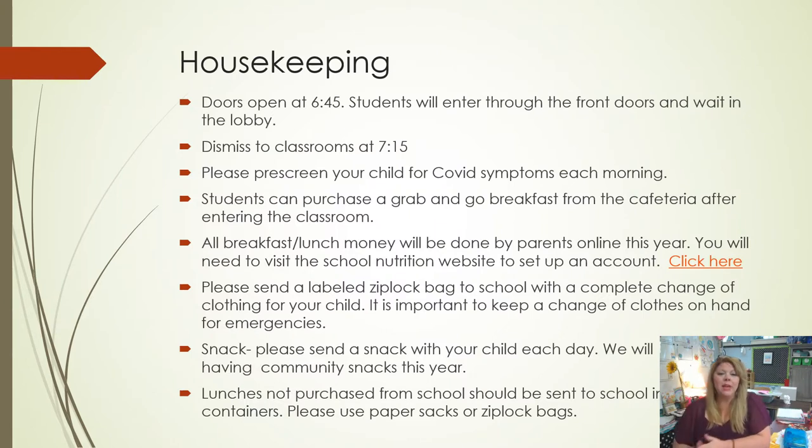Housekeeping: the doors to the school are going to open every day at 6:45 and students will enter through the doors from the front steps. They'll wait in the lobby and will be dismissed to their classrooms at 7:15. We ask that before drop-off every morning you pre-screen your child for COVID symptoms, and if they have a temperature of 100.4 degrees or higher, please keep them at home. Once they're here, they can opt for a grab-and-go breakfast from the cafeteria.